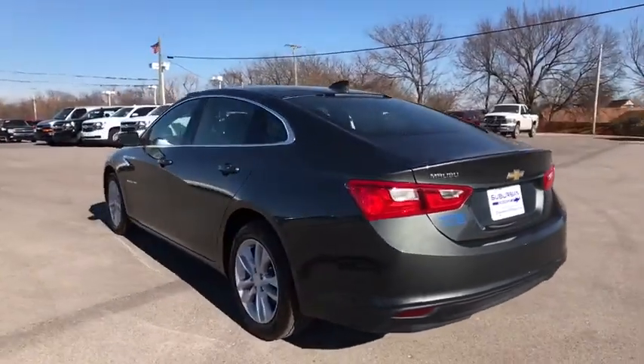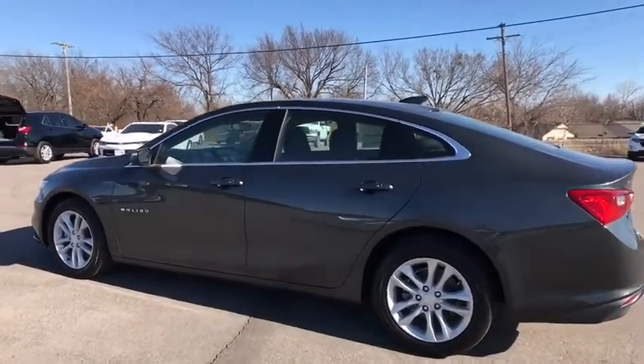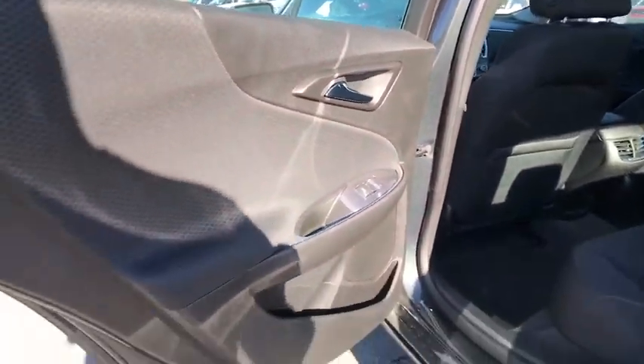Aluminum wheels, floor mats, keyless start, cruise control, rear defrost, front-wheel drive, AM-FM stereo radio, child safety locks, passenger airbags, bucket seats.